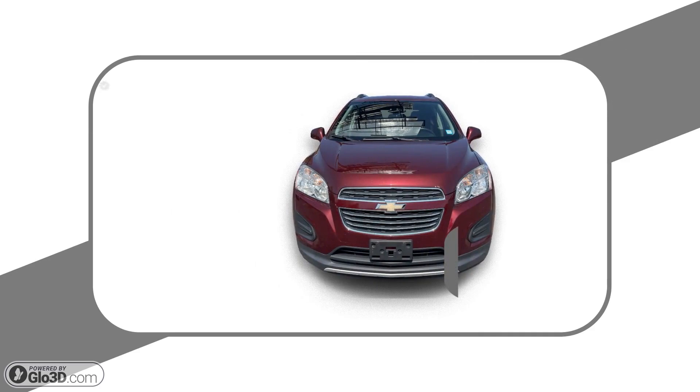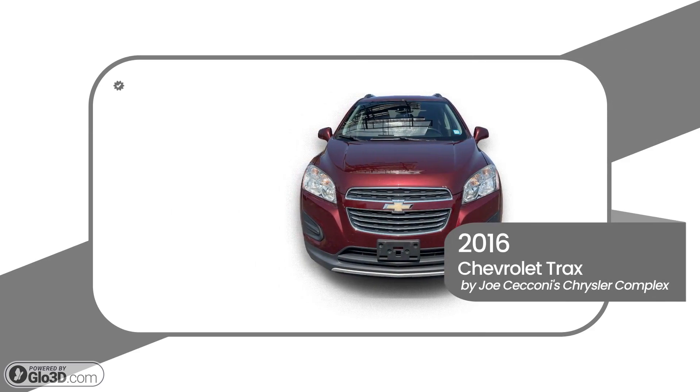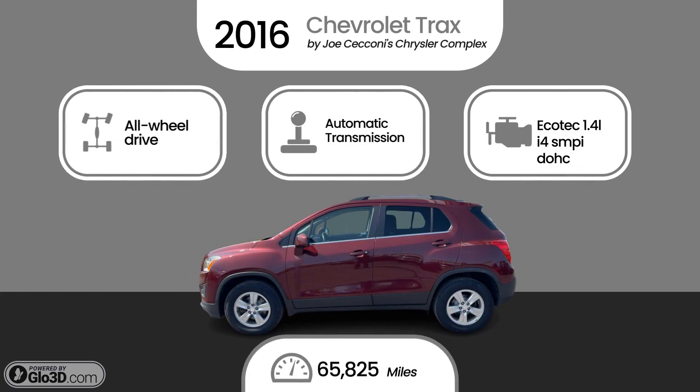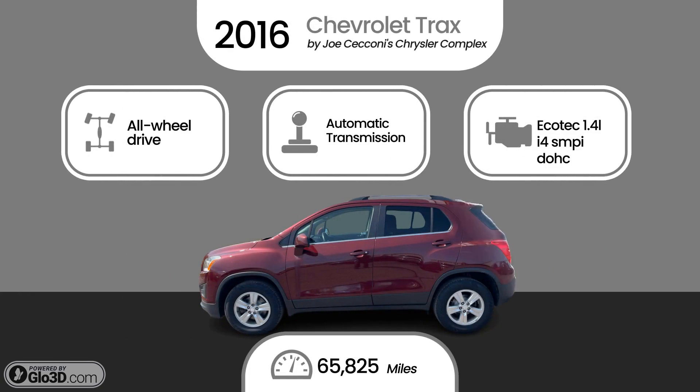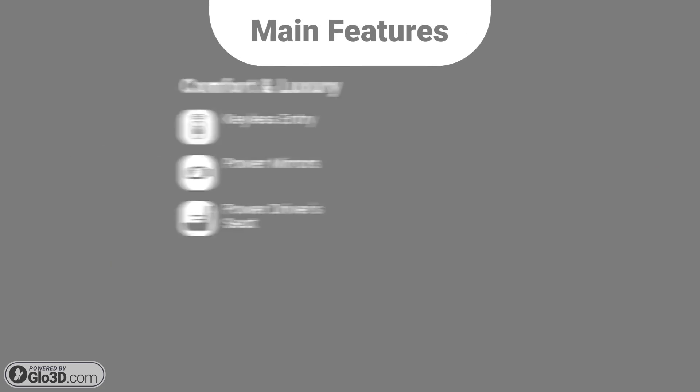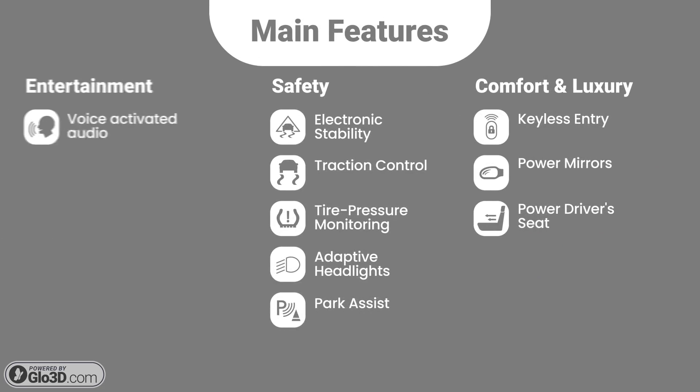This 2016 Chevrolet Trax is brought to you by Joe Saccone's Chrysler Complex, your neighborhood trusted dealership. This Chevrolet is powered by all-wheel drive, automatic transmission, Ecotec 1.4L i-Force Pi DOHC turbocharged VVT engine, and has 65,825 miles.